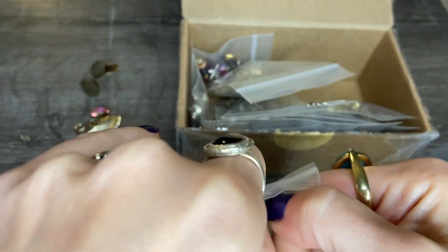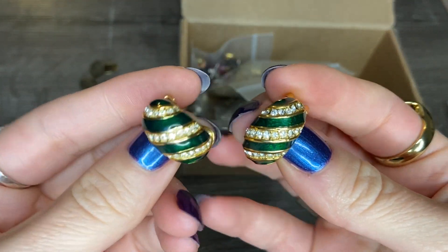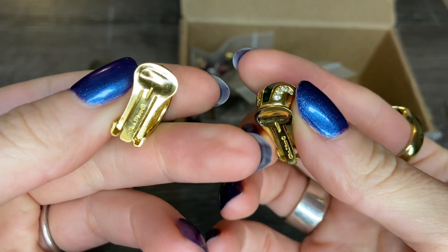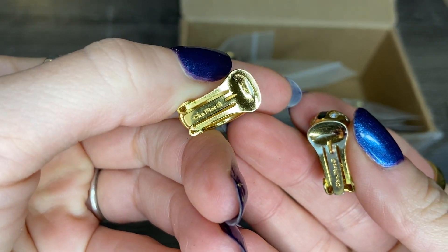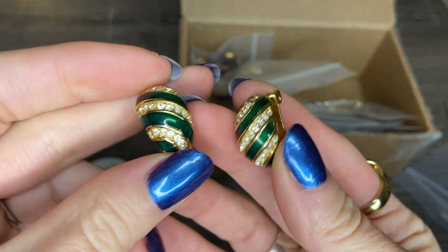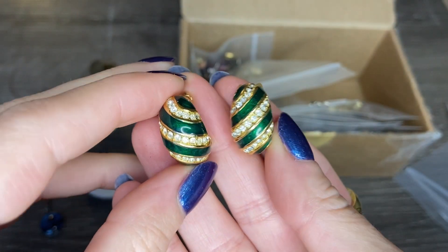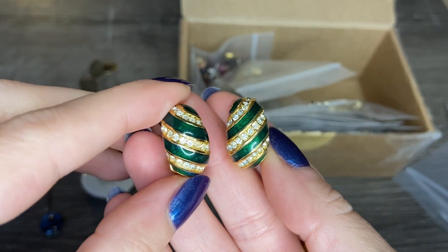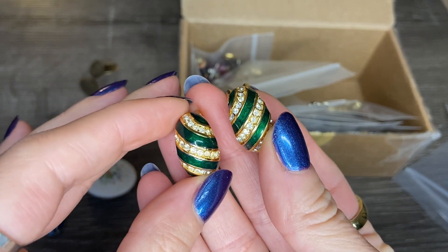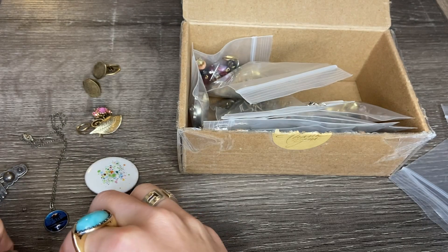Now these ones I did see in the listing photos, and these were one of the reasons I purchased the lot, because I thought they would probably pay for a fair bit of it. These are really beautiful enamel and crystal gold tone earrings, and they are actually Christian Dior, which you can see on the back. So vintage green enamel rhinestone Christian Dior clip-on earrings. There are a lot of Christian Dior collectors and these tend to bring a good bit of money online. They're not particularly my style, but I might hang on to them and if I decide to list them, I think they would make up for the price of this lot.